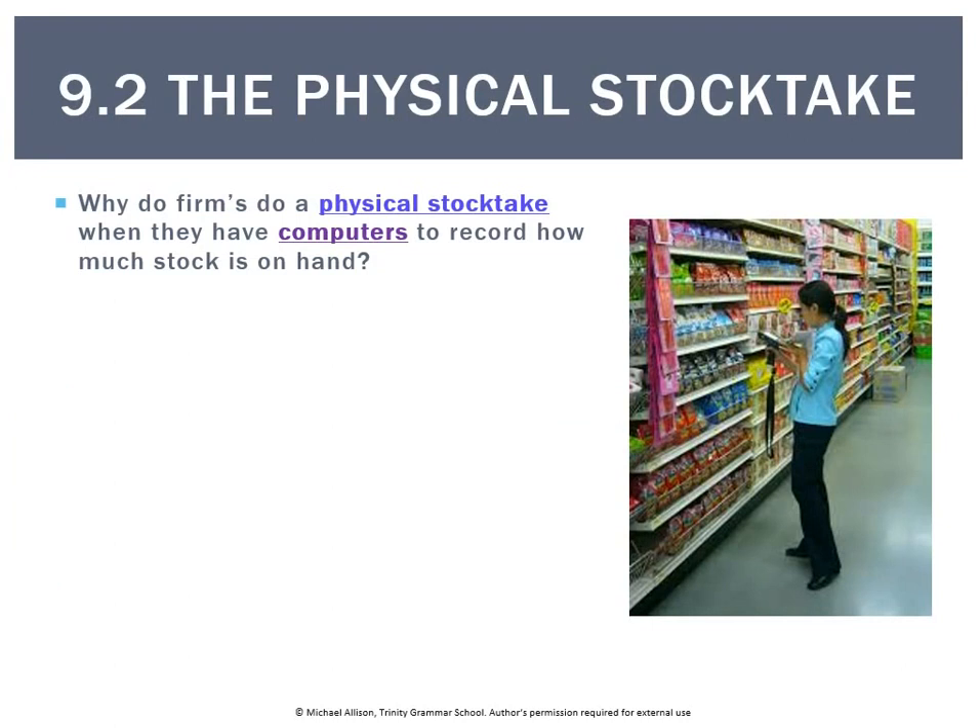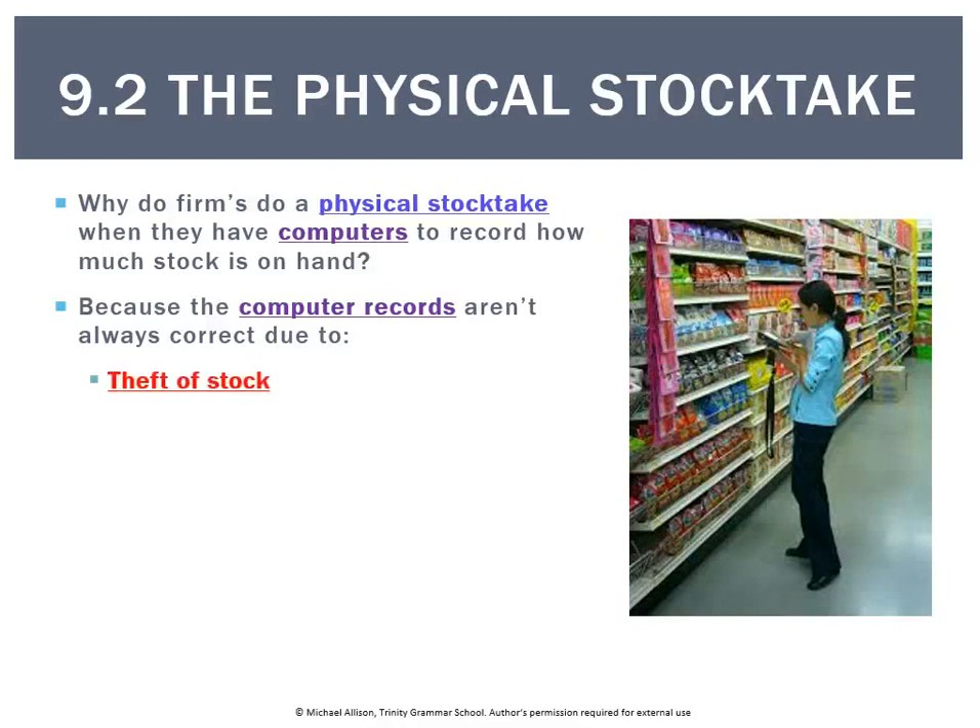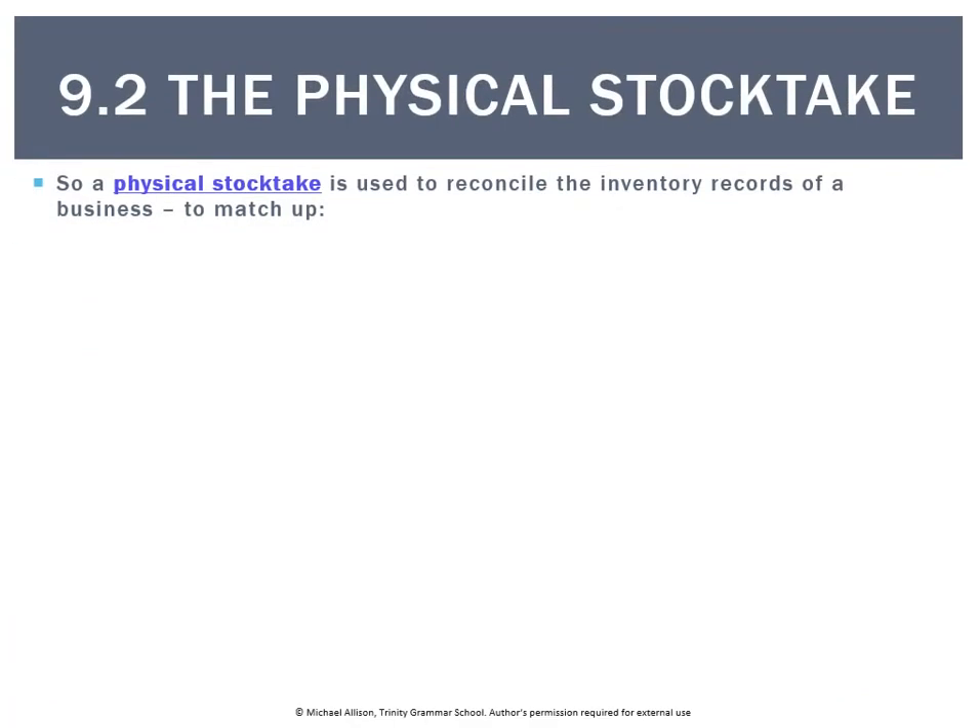Why do firms do a physical stock take when they have computers? Basically, computer records aren't always correct. As much as technology has replaced people, you still need some human involvement. For instance, if stock is stolen and the person has gotten away with it, you won't know about it as a business until you manually go and count the stock. Stock could also be damaged and needs to be thrown out, or it may have been misplaced or temporarily lost.